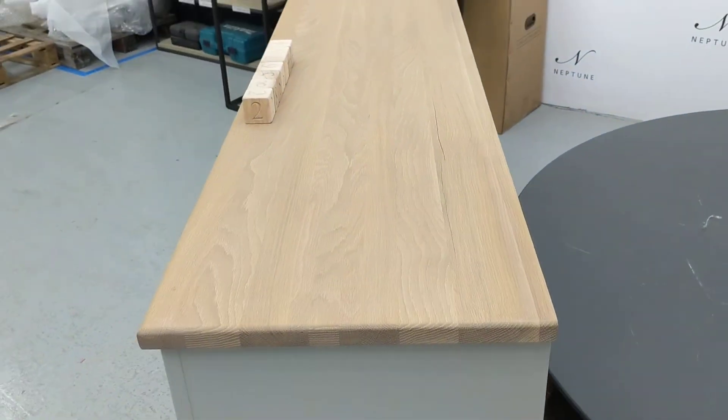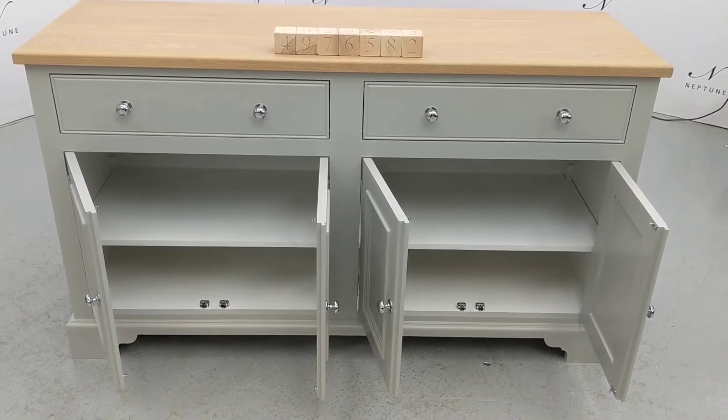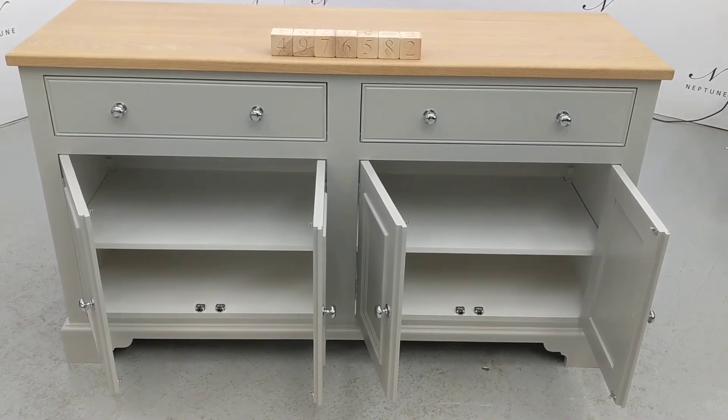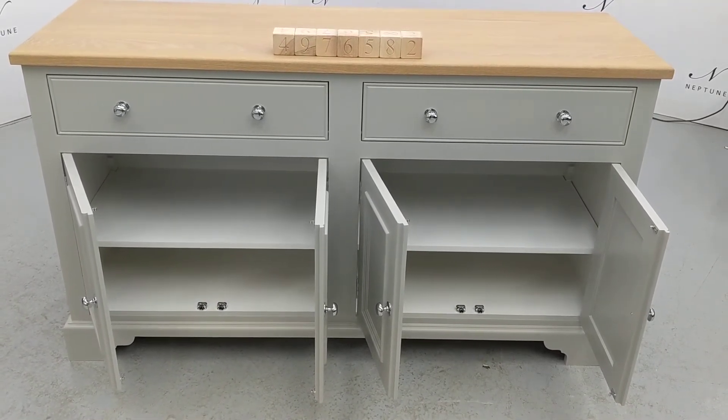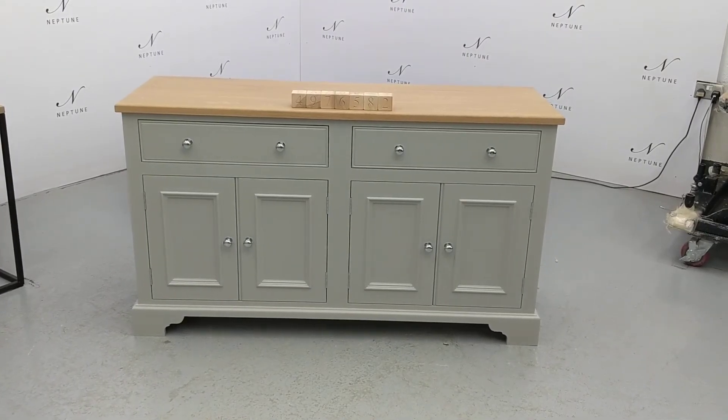The top of the unit has a rather large crack running down the grain. All the shelf supports and shelves are present and in good condition, and both drawers run smoothly. Despite these imperfections, the product is in a good usable condition.